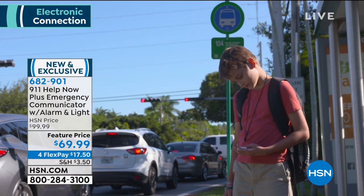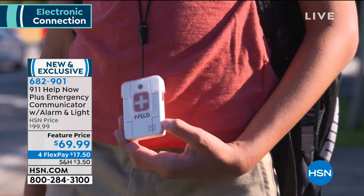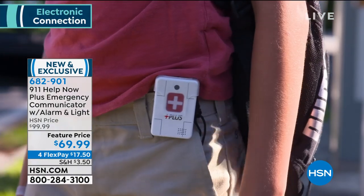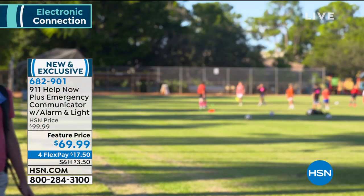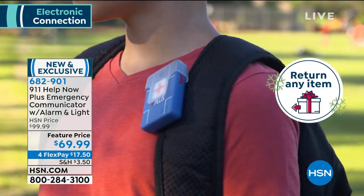We've also enacted extended holiday returns — anything you buy at HSN as a gift, you have until January 31st, 2020. This is a very thoughtful gift and remember it's a one-time fee. After one year, just replace the batteries — that's it. At $17.50 for safety, what is the value of saving a life?